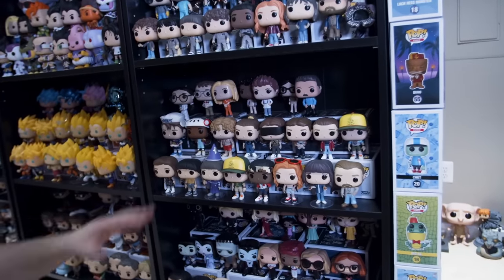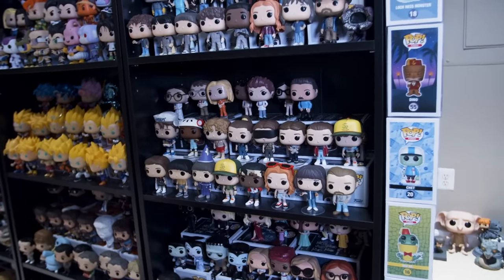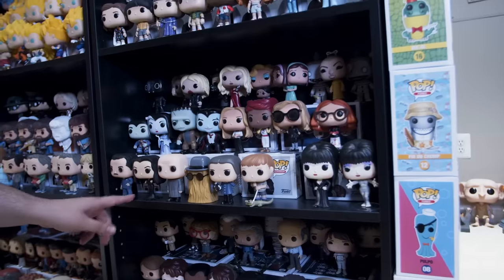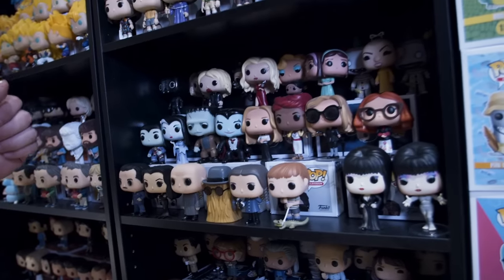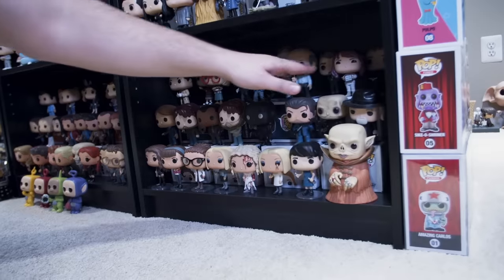We have Orange is the New Black, which has nothing to do with Stranger Things except they both were on Netflix, The Addams Family here. The rest of this shelf is American Horror Story. Back here is The Leftovers.